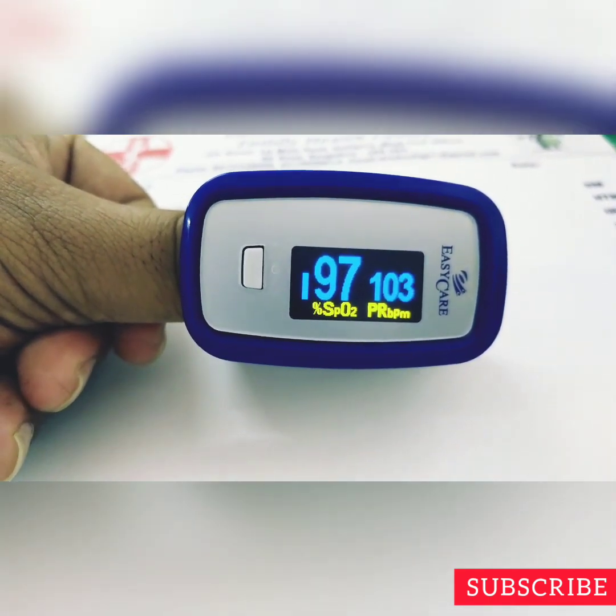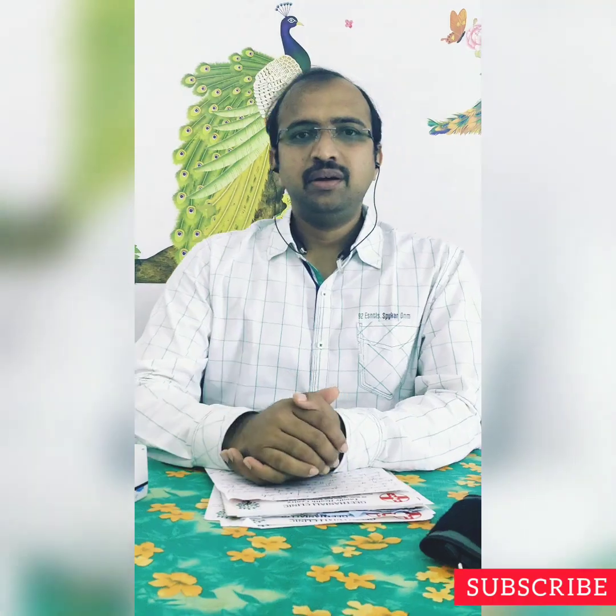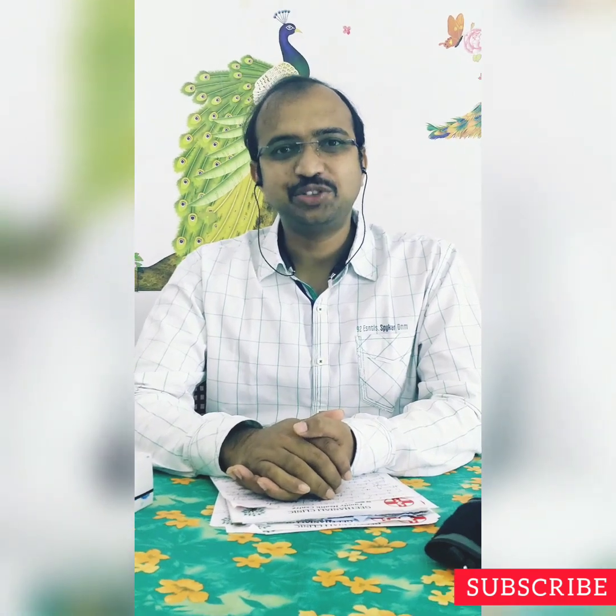Should you buy a pulse oximeter in this corona pandemic? Is it worth buying a pulse oximeter? Let's talk.